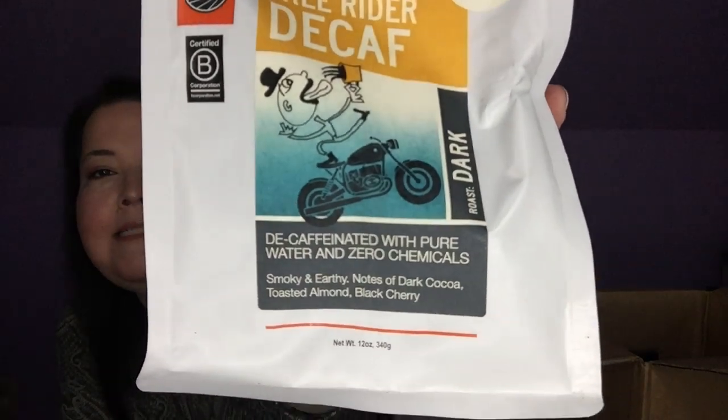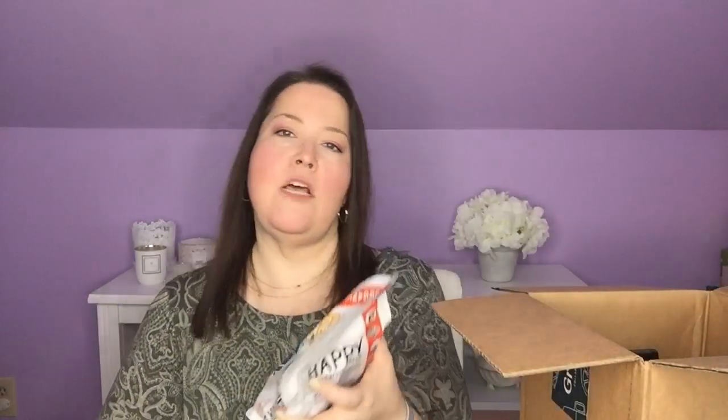Let's go ahead and talk about my coffee. This is their Larry's Coffee Free Riders Decaf. I like it because it's decaffeinated naturally — done without any chemicals, just with water. I just love the flavor of this. There are so many good things about it: it is organic, shade grown, and fair trade. But it's $13.95 for only 12 ounces, so it's a little pricey. But I still get one every month.